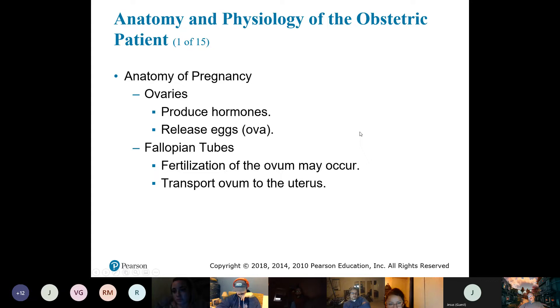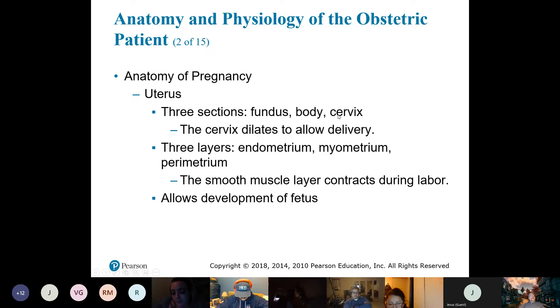If the egg comes in contact with sperm, there's a possibility of it being fertilized. Once fertilized, it keeps traveling until it gets to the uterus, where the fertilized egg becomes implanted within the uterine wall.